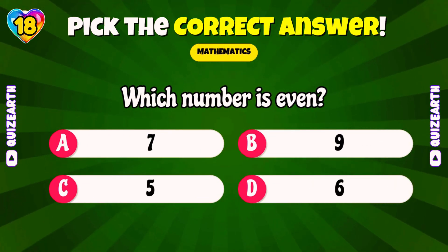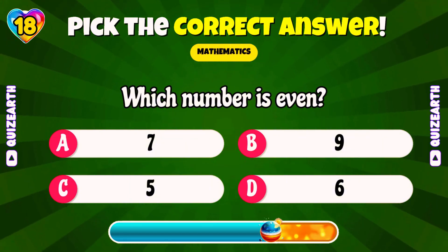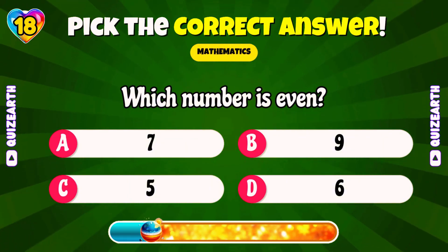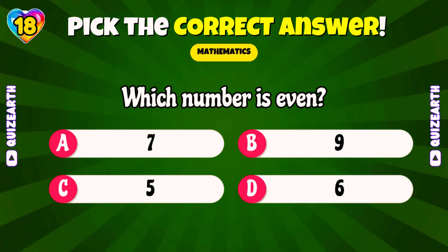Which number is even? 5, 6, 7, or 9? Brilliant! 6!